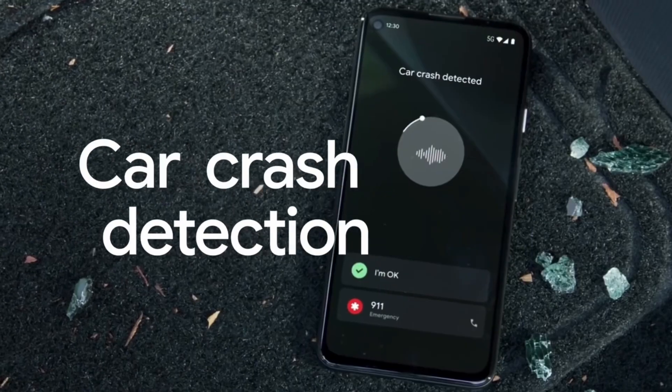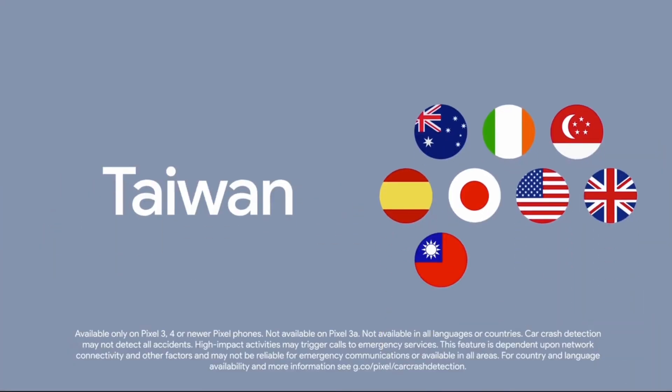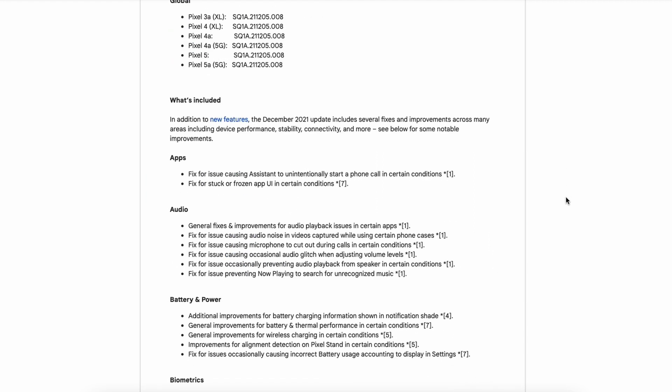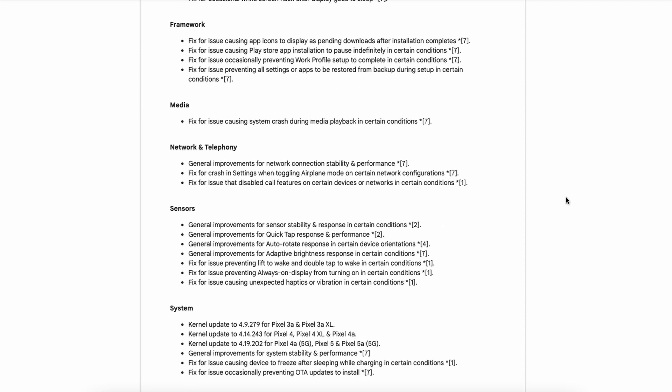I can definitely say Google got rid of several bugs and has also focused on performance improvements. There is also a subtle smoothness in all the system animations and there is no lag now. There is a huge list published by Google and I am really excited to see these many changes. Positively, we are on the gaining side.